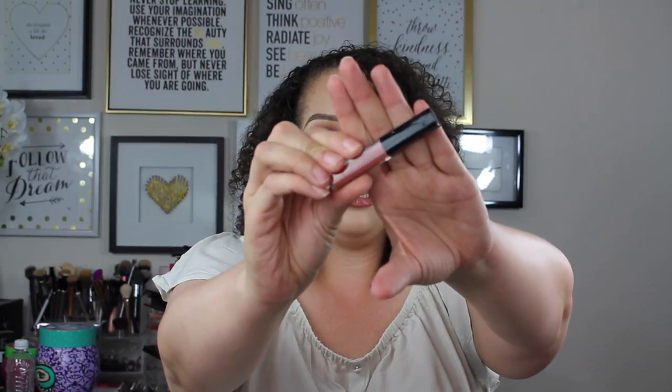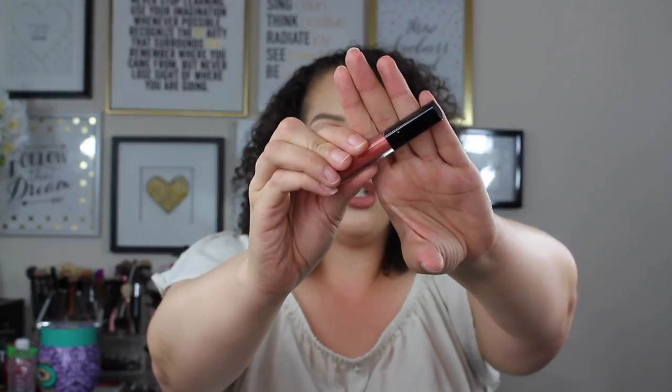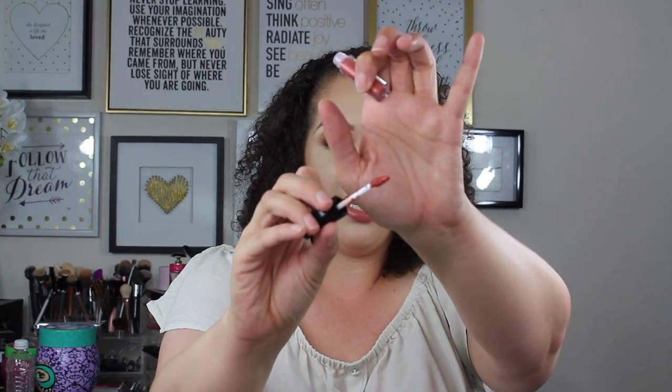Next we have the Smashbox Always On Liquid Lipstick in the shade Driver's Seat. This is a really good formulation — some of my faves. I love the doe foot applicator on these; it gives you the right amount of product. This is another nude — super pretty color, I could see myself wearing that a ton.